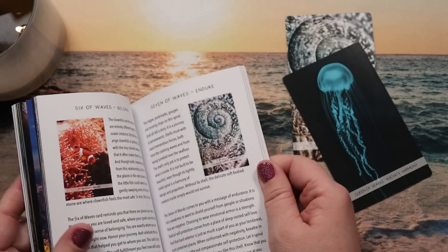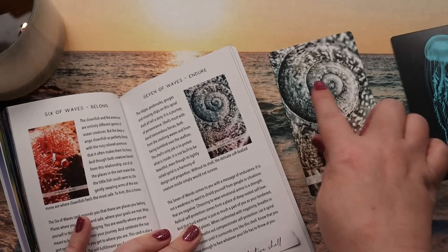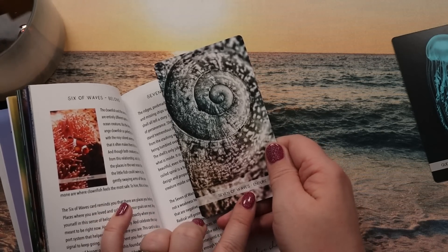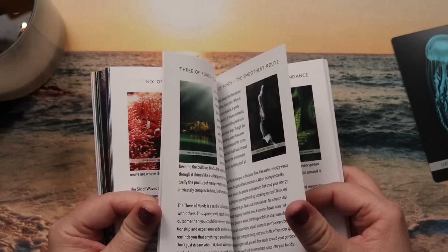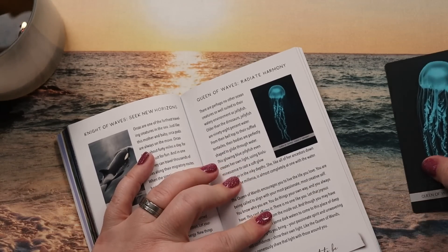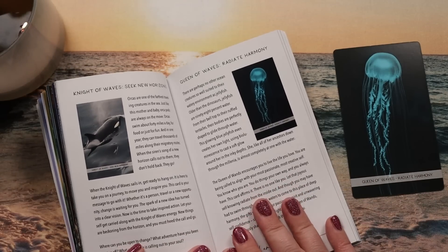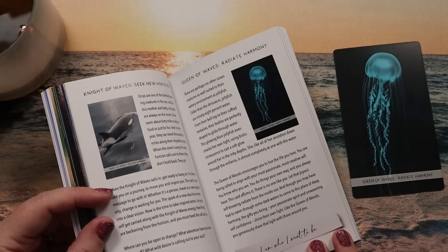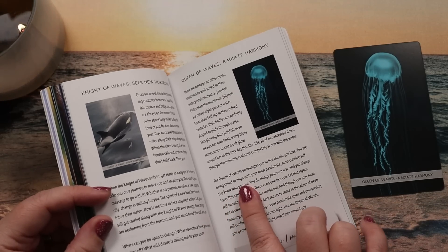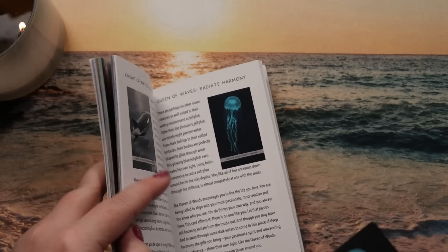Seven of Waves — affirmation 'my love is a protective shell.' It focuses on protectiveness, which makes sense for the Seven of Wands' protective energy. Queen of Waves — 'I am who I want to be,' focusing on the flow of being yourself. 'There are perhaps no other ocean creatures so well suited to their watery environment as jellyfish — older than the dinosaurs, 98% water, perfectly shaped to glide through water.' The Queen of Wands encourages you to live the life you love and align with your most passionate, creative self — that really works.